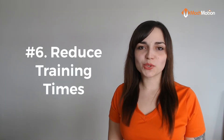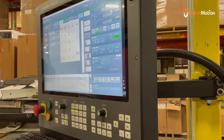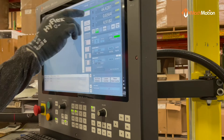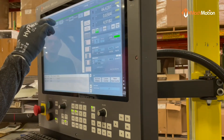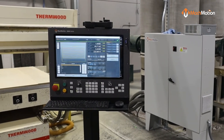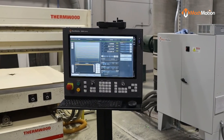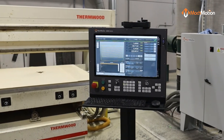Coming in at number six is reducing training times with an easy-to-use controller. At MachMotion, our 2000 series control is ready to simplify and speed up your CNC router operations. With our intuitive smart navigation designed to save you time and money, your team will be able to learn how to operate your upgraded machine controller in no time.